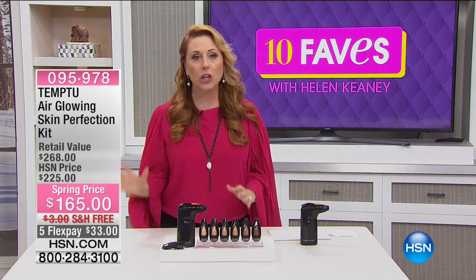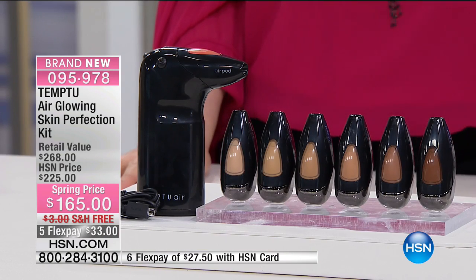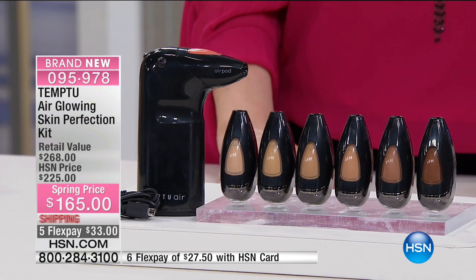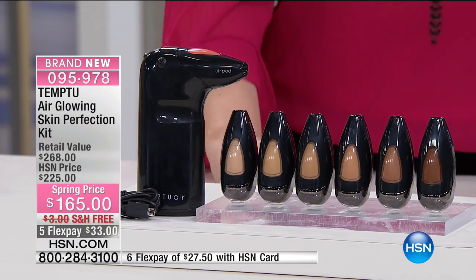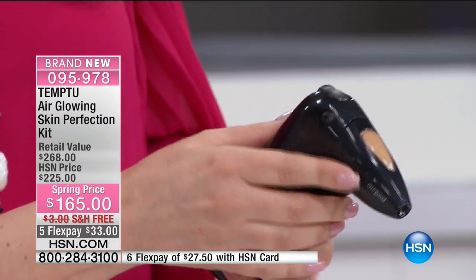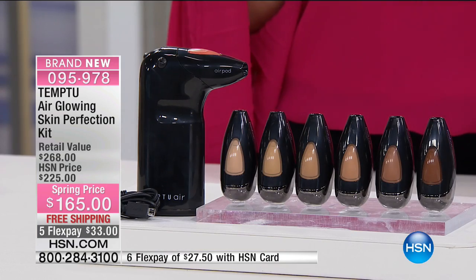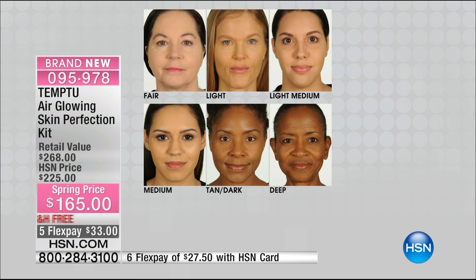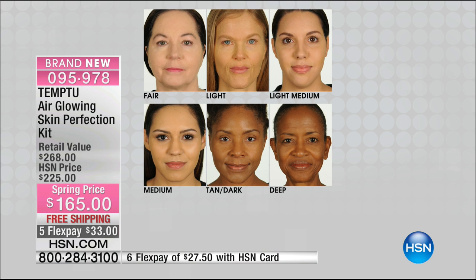Tonight in the Beauty Report they're launching the Temp2 — it's brand new. It's an airbrush, air-glowing skin perfection kit. You get the Temp2 device, the Sunset Glow blush, and the foundation. You charge it up, push the button, and the foundation comes out. Shades available: fair, light, light medium, medium, tan, dark, and deep — I'm a light medium. We only have 1,340 of these, so take a listen from the experts.